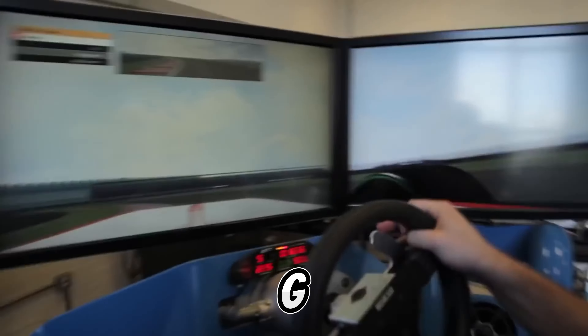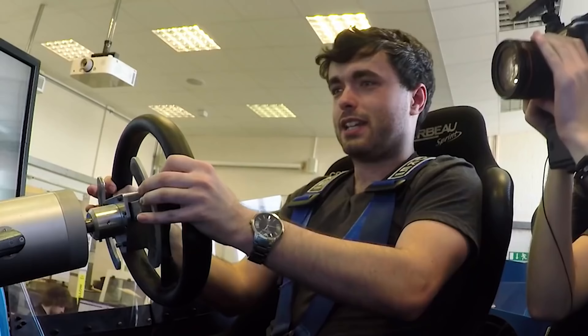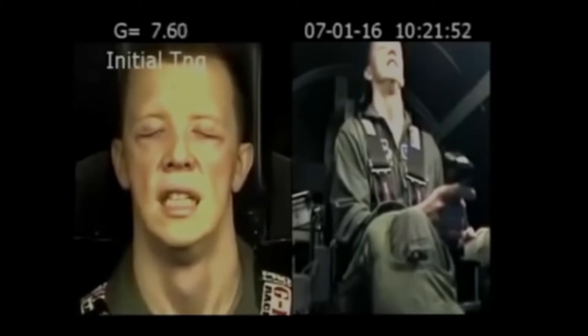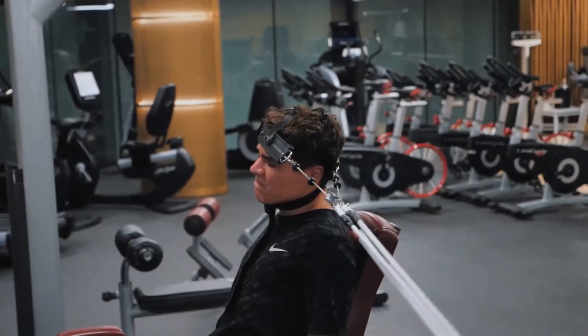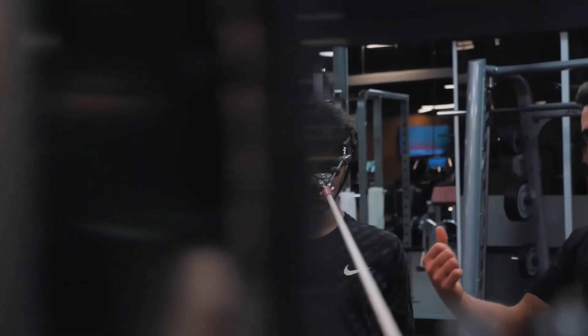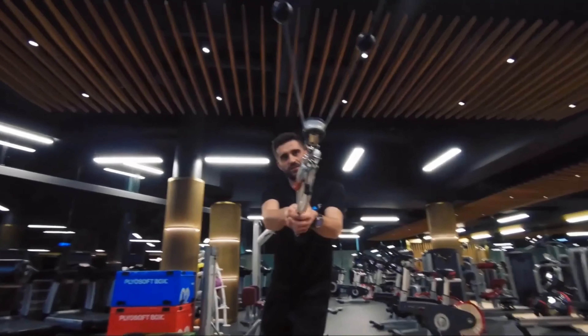The G-forces that drivers need to endure are one of the elements that make Formula 1 one of the most physically draining sports on the planet. Drivers sometimes pull just over 5G, which is close to what fighter pilots experience on a regular basis. Pulling over 5G is like having five times your body weight bearing down on you. The average person's head weighs 11 pounds, and a helmet weighs around 3 pounds. This means when cornering at 5G, the driver's head will technically weigh 70 pounds, pulling their head to the opposite side.